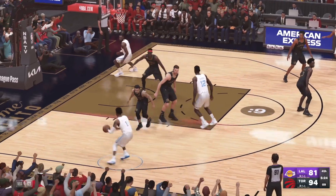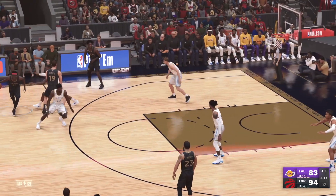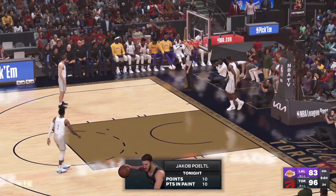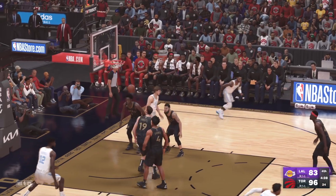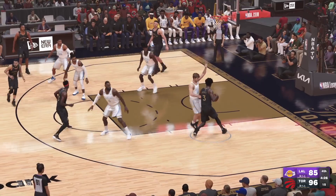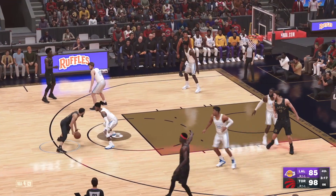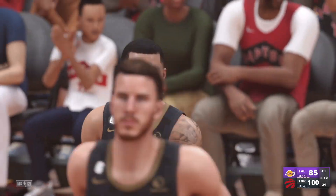He dishes it to Russell on the wing, Los Angeles. Here's Siakam to the paint, here's Pertle — and the dunk by Pertle. Over Siakam, and the shot is good — the Raptor lead has been cut. Love how selfless he is setting screens like this. Count it — and the Raptors lead by 15.